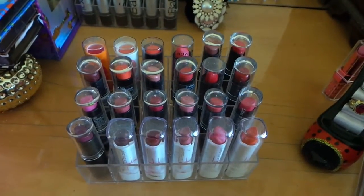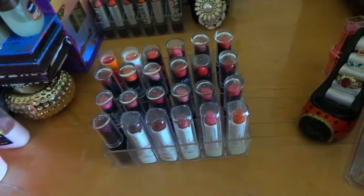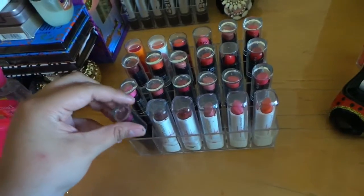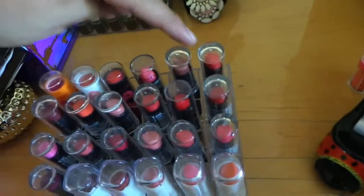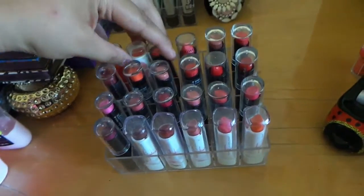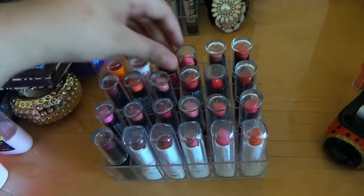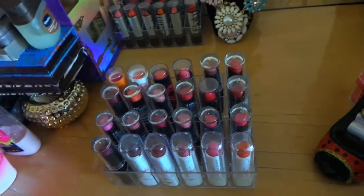The ones I have here are all of my matte lipsticks from Wet and Wild — I have 15 of them, starting from here all the way to here. Then I have three of my Baby Lips: those two right here and this one. Baby Lips — those ones I got from Target.